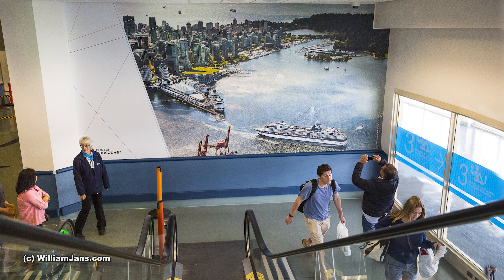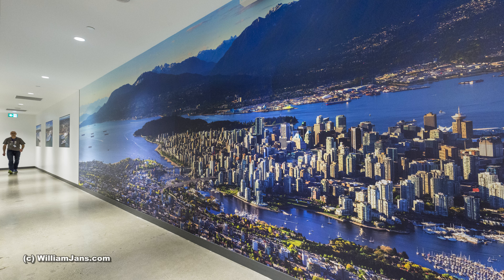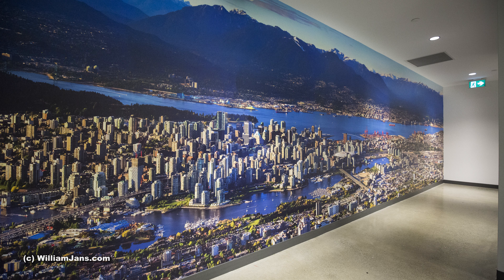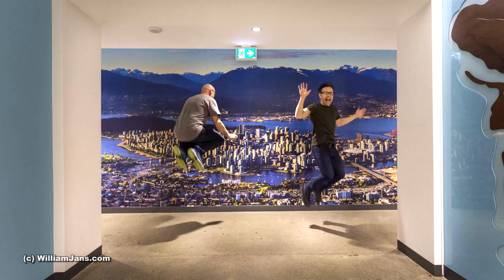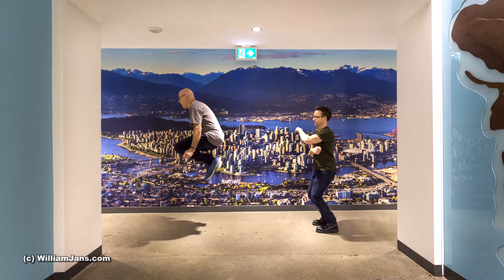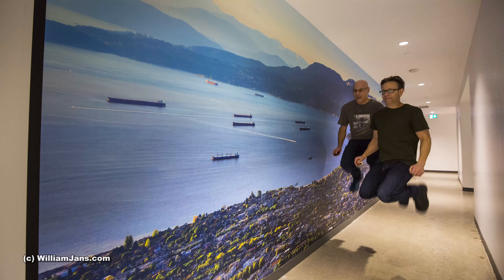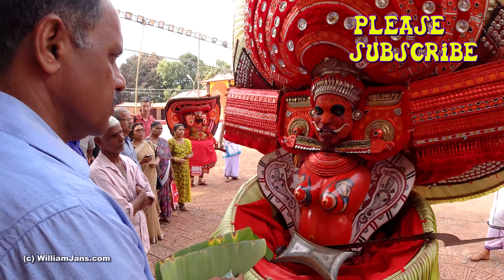I am proud to have one version of this photograph inside the cruise ship terminal at Canada Place, where it greets every cruise passenger as they arrive. After all that hard work, it seemed like a good idea to do something downright silly.